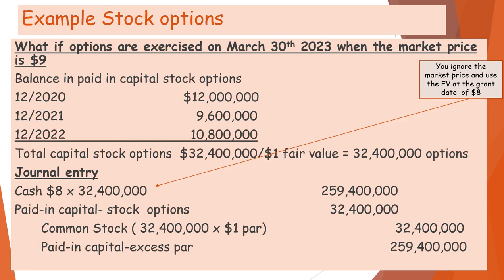That's how we handle stock options. Now we'll proceed to part three.